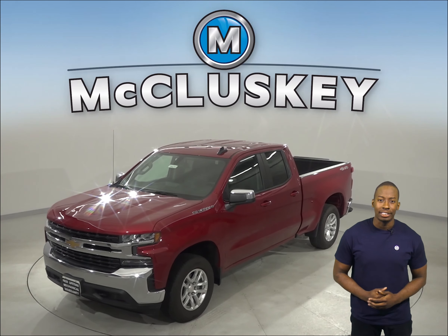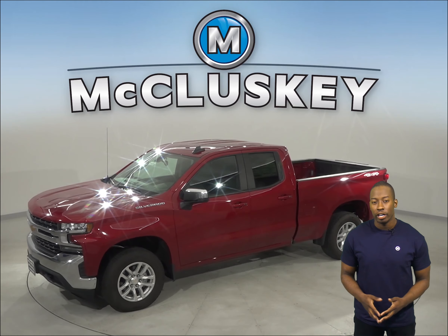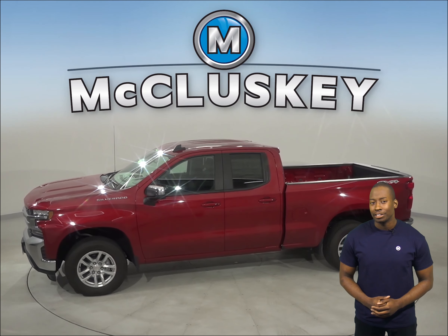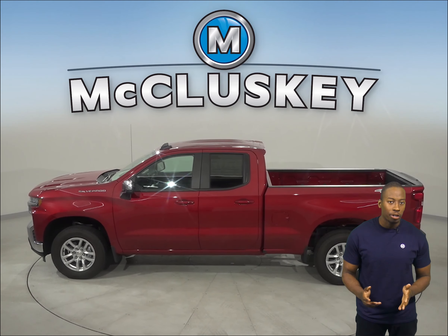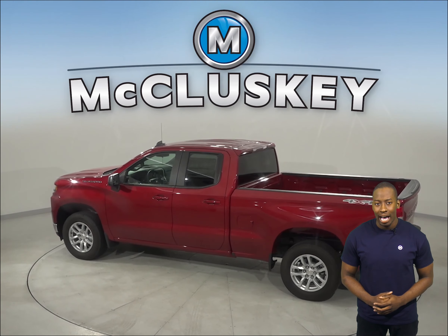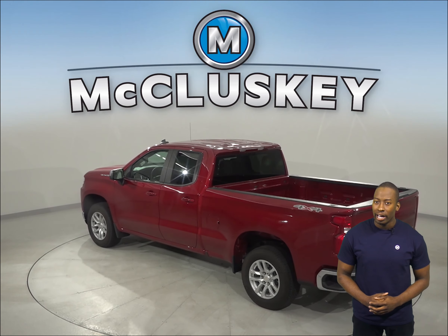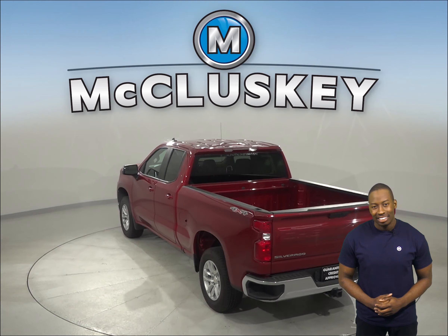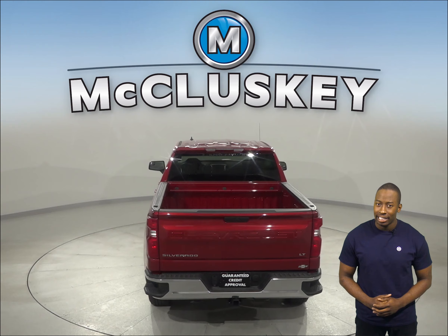Here are the reasons you should consider the 2019 Chevrolet Silverado over the 2019 Ford F-150. The Silverado can reliably start during all conditions and help handle large electrical loads. It has a standard 730-amp battery, compared to the Ford F-150's 610-amp battery.